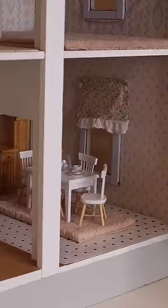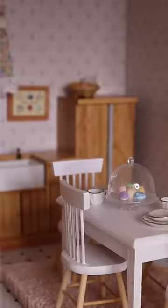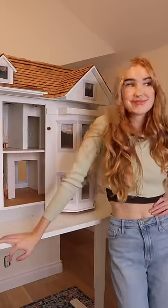Oh my gosh, the kitchen looks so cute now. I think the new design really livened up the wallpaper while leaning into the age of the home. Which room should we make over next?